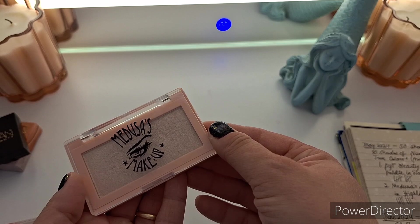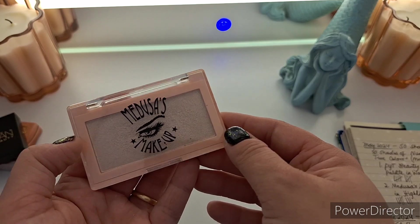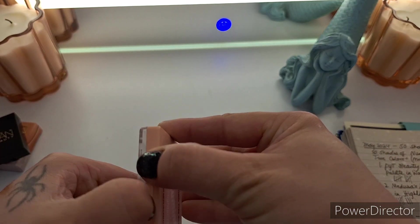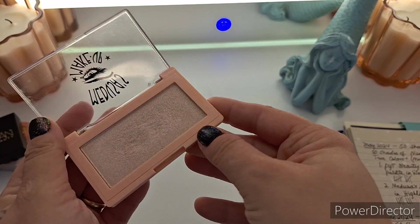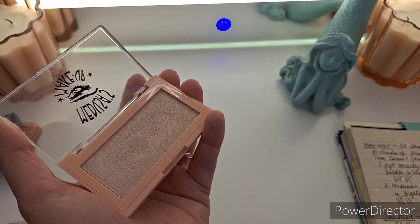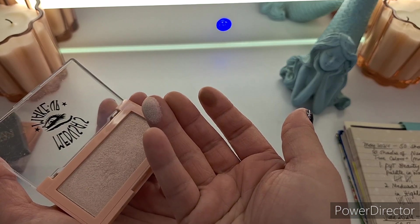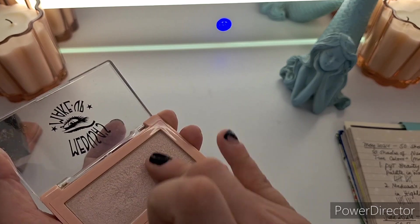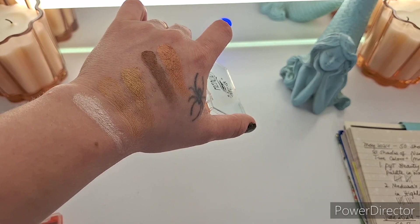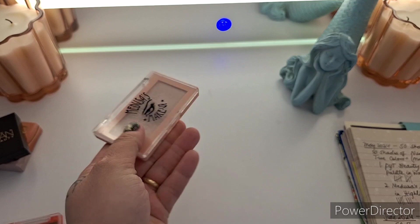My other mini palette was actually a single shadow — a single pan, whatever. It's Medusa's Makeup Luminous Highlighter in Highlighter Hotel, and I used this eight times. I didn't really use this as a highlighter per se; I really just used it as an eyeshadow. For me, this was more of a single shade shadow — because makeup doesn't have any rules, you can do whatever you want with it. Here's the swatch on my finger, and here's Medusa's Makeup on my wrist. Very lovely white shimmer. I got eight uses out of that — I'll count nine including this swatch, because swatches are still a use.